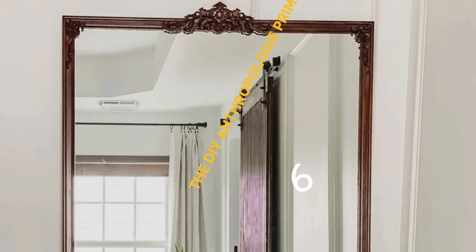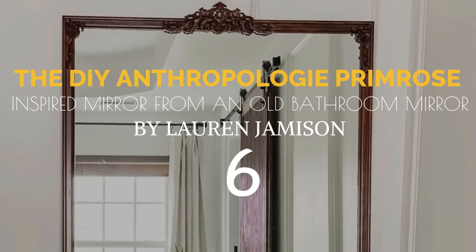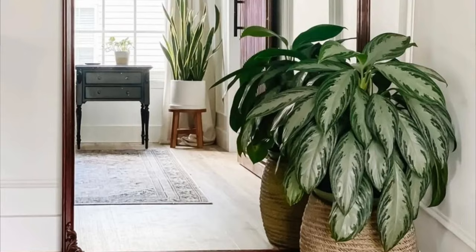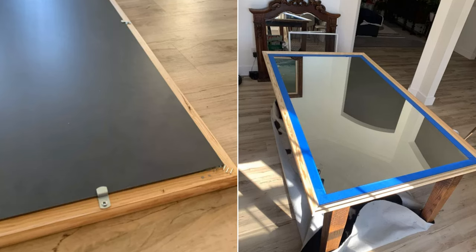Number 6: The DIY Anthropologie Primrose-inspired mirror from an old bathroom mirror, by Lauren Jameson. Add a mirror to a small room to make the space seem larger and airier. First, assemble picture frame molding using glue and staples. Next, attach the mirror using liquid nails and metal clips. Fill the gaps and sand the corners, then stain the frame and attach appliques using glue and liquid nails.